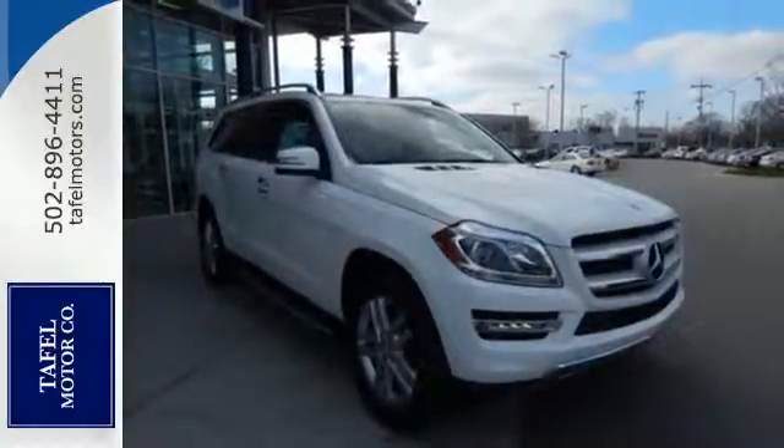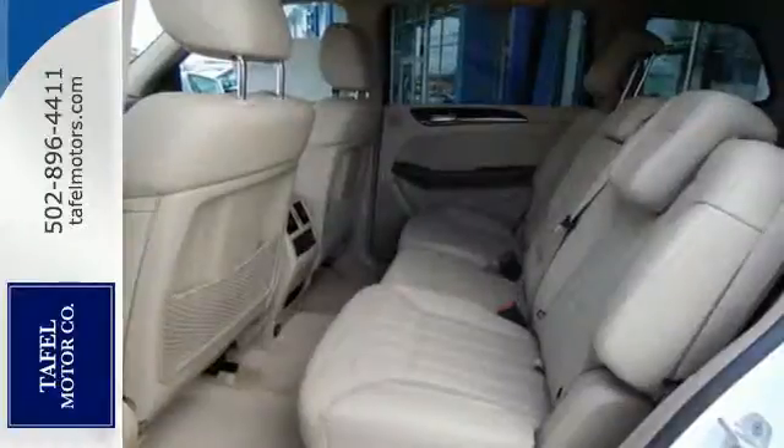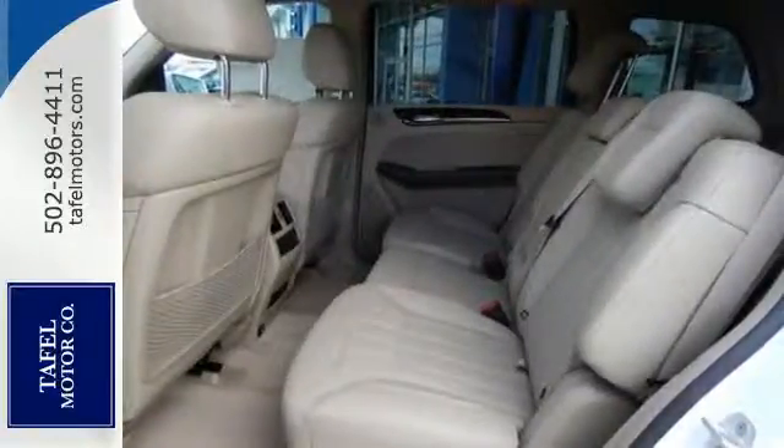Rest assured with this SUV's 4MATIC all-wheel drive, providing confident driving in any road condition, while attention assist, pre-safe, and collision prevention assist are always looking out for you.